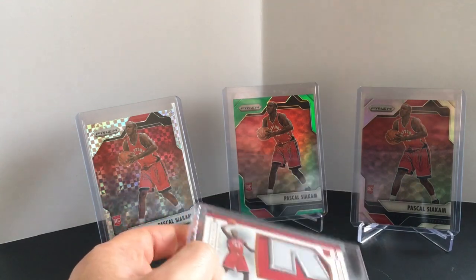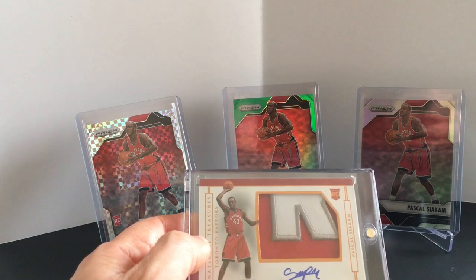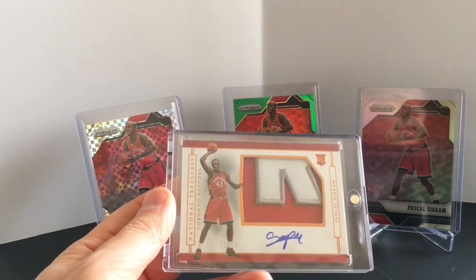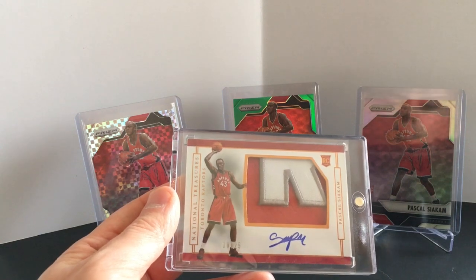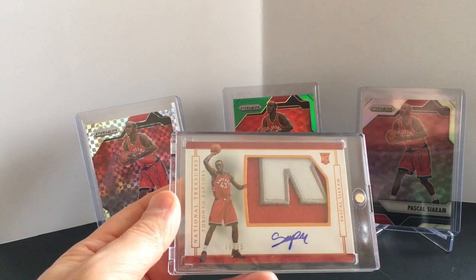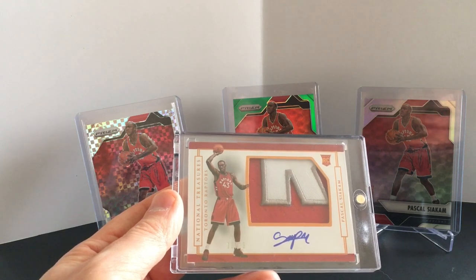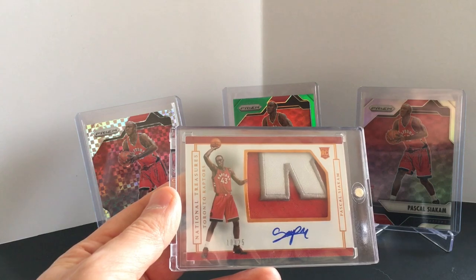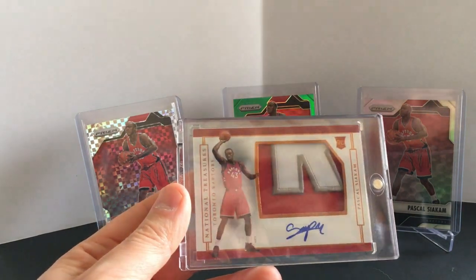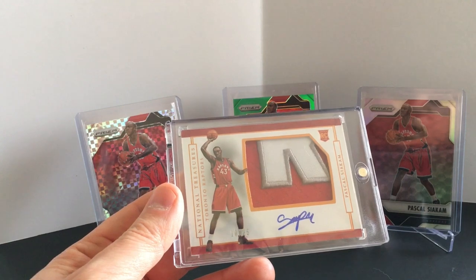That is my Pascal Siakam collection. I wanted to do something different and show off my collection before he earns the Most Improved Player award and has a great series against the 76ers. Check out my other videos — I got a lot going over different things, opening up some stuff, showing off different collections. Make sure you subscribe, like, and comment. My other guy I collect is Lillard, so I have quite a few Lillard things — I'm in Portland and a huge Blazer fan. I'm going to come up with a Lillard collection video as well. Until next time, keep collecting.